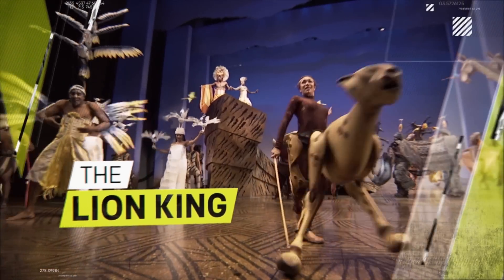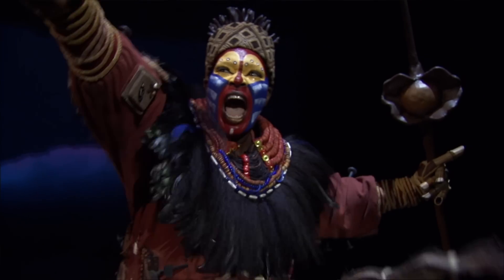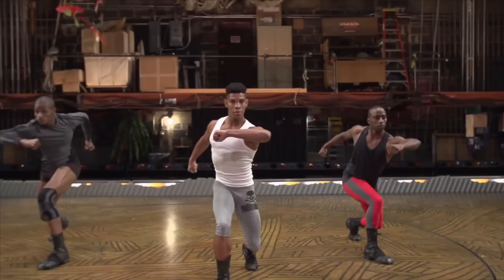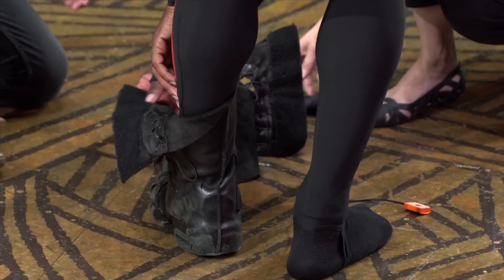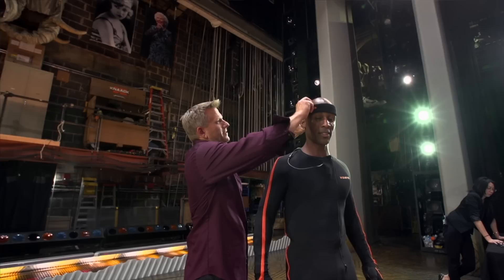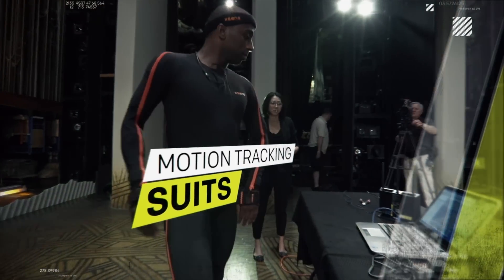The performers in Broadway's The Lion King are more than world-class actors, singers, and dancers. Many are also extraordinary athletes. So to take a next-level look at the elite athleticism of some of Broadway's finest, we've wired up three cast members with state-of-the-art motion tracking suits.